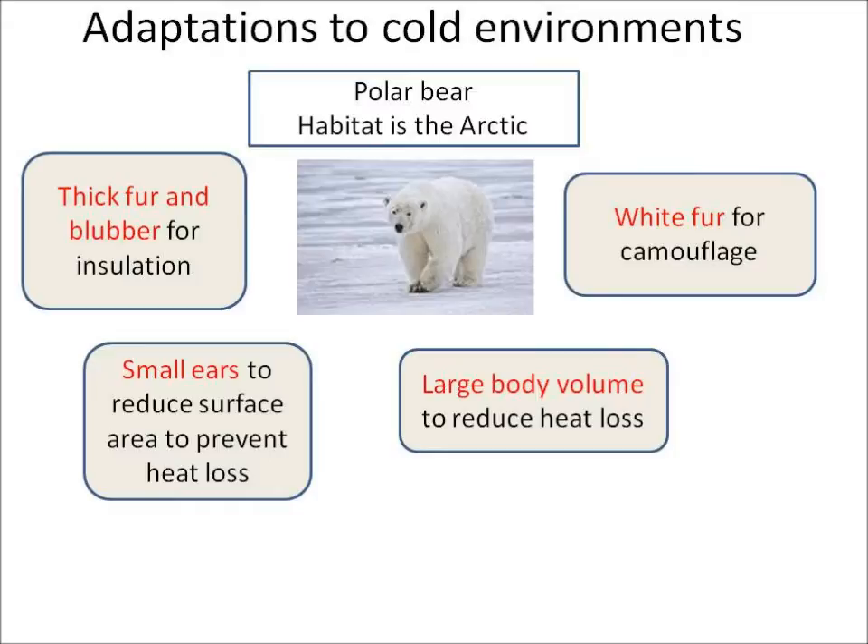Now we can look at adaptations to cold environments. Here's a polar bear whose habitat is the Arctic. It has thick fur and blubber for insulation to prevent heat loss. It has small tiny ears which also reduce its surface area and prevent heat loss. It has a large body volume compared to its overall surface area.